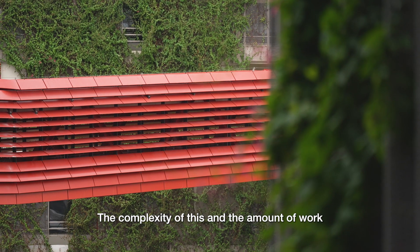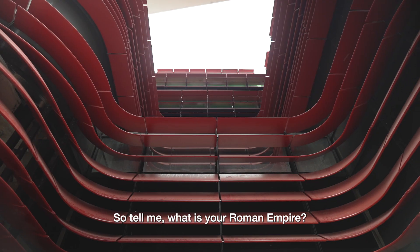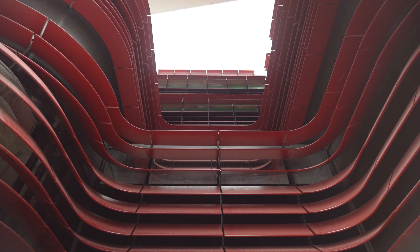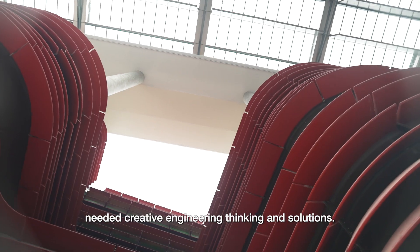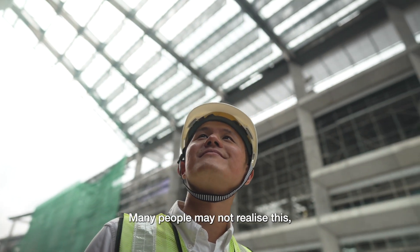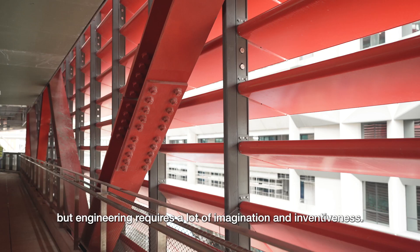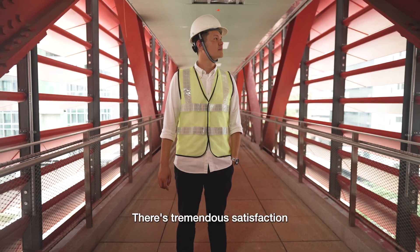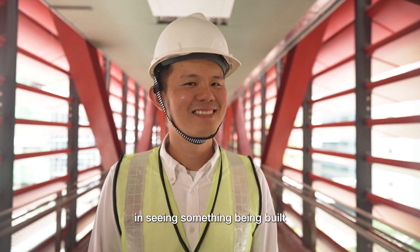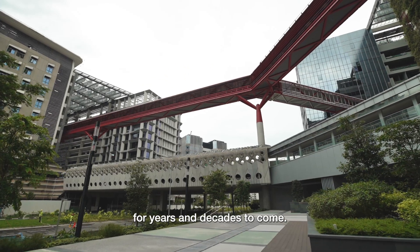The complexity of this and the amount of work that goes into it — it's mind-blowing. So tell me, what is your Roman Empire? Many parts of this campus needed creative engineering thinking and solutions. Many people may not realise this, but engineering requires a lot of imagination and inventiveness. There's tremendous satisfaction in seeing something being built and enjoyed by many people for years and decades to come.